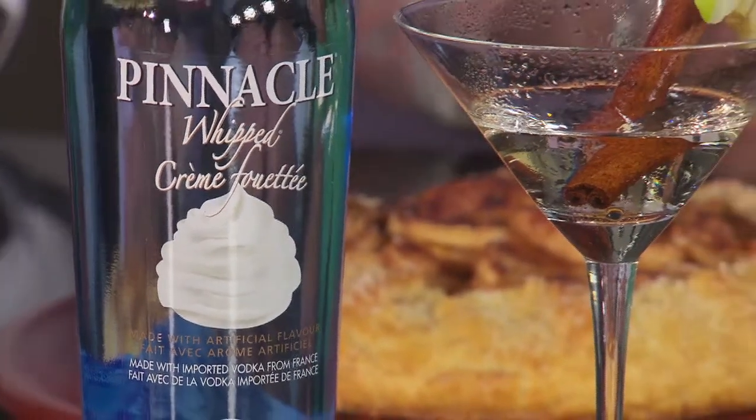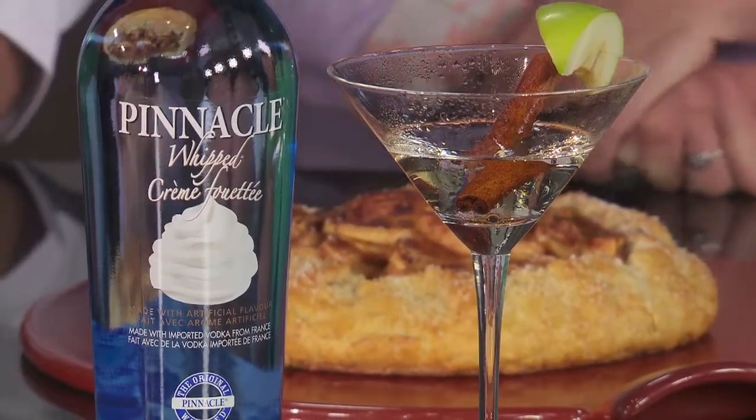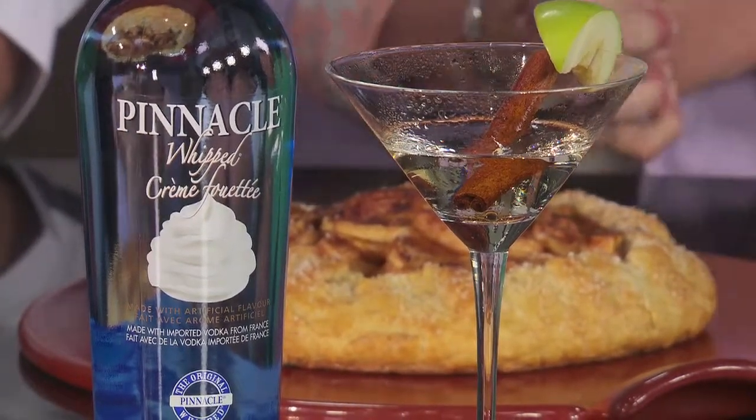So this is served straight up over ice in a cocktail glass, garnished with a little bit of cinnamon and apple just to add a little extra flavour. I think this is something that you would sip served really cold — it'll hold its own with that apple galette, but be just delicious to sip all along.